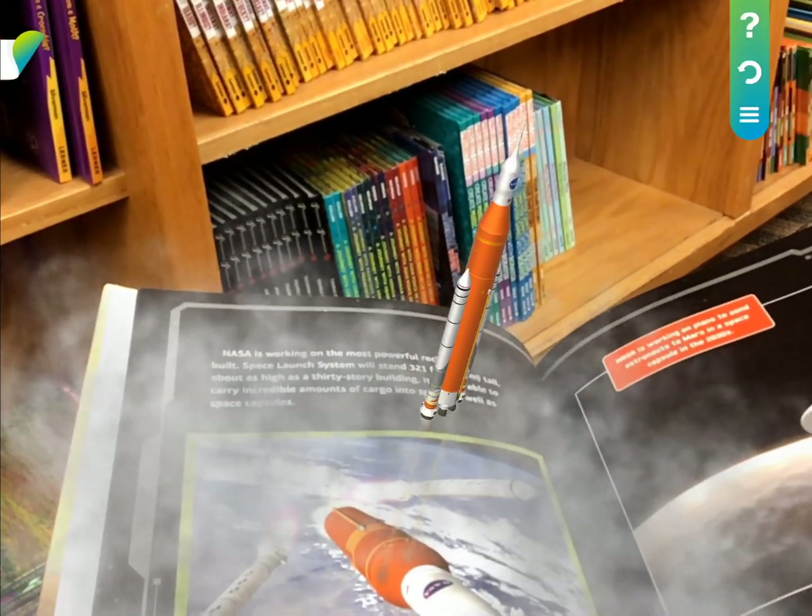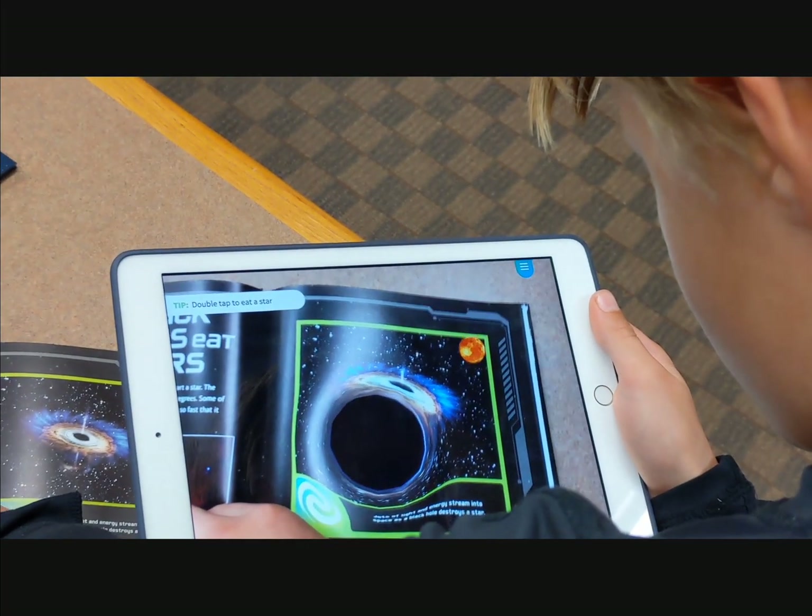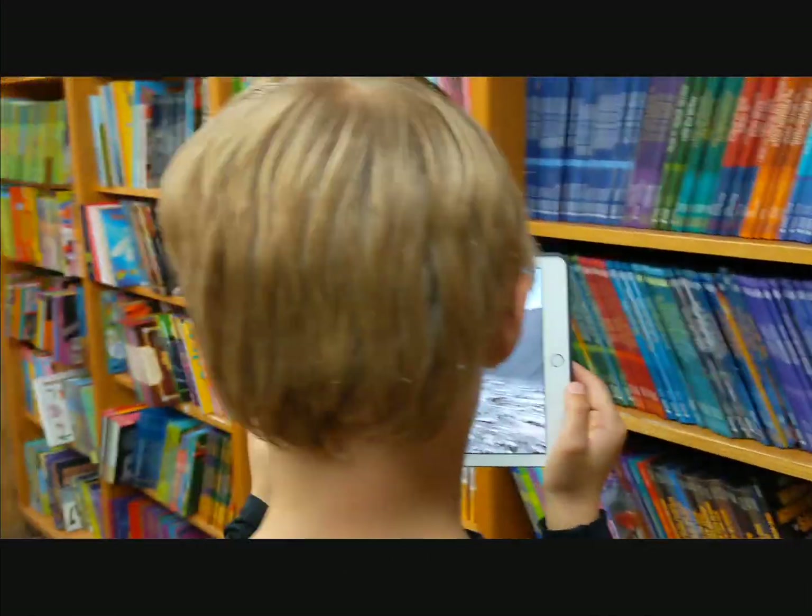Watch a rocket launch off your book. See a black hole eat a sun. Look around on Mars as if you're actually there.